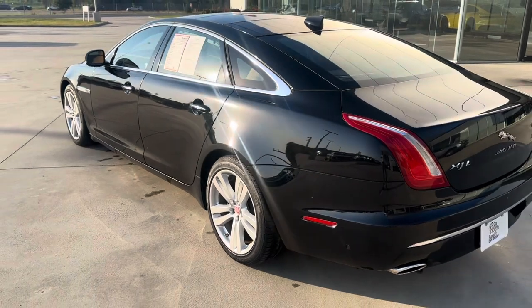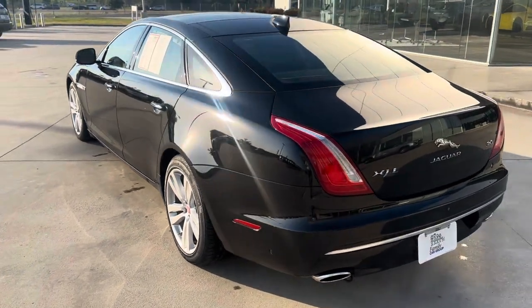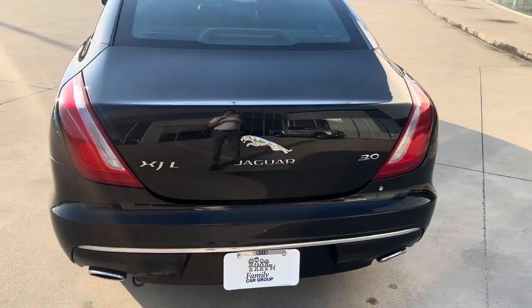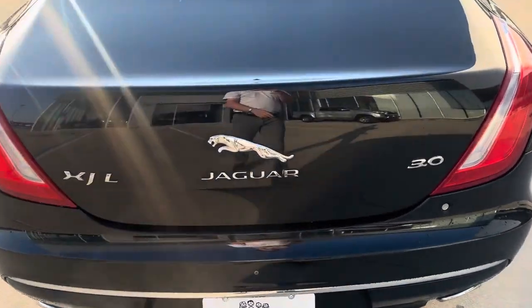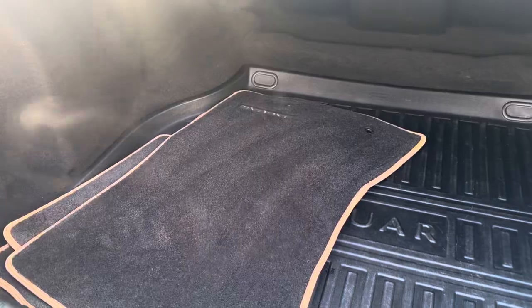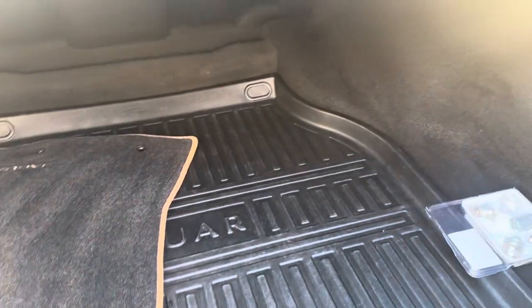With that silhouette, very, very nice for such a large vehicle — elegant. Got the big Jaguar badge in the back with the dual exhaust. Press this here and it automatically opens. Lots of room, and we've got some all-weather mats there.